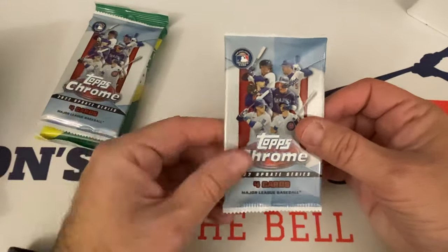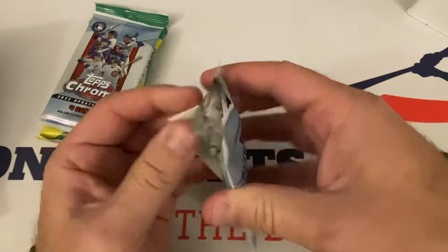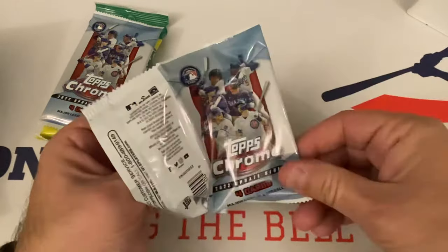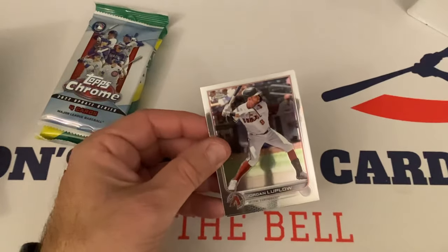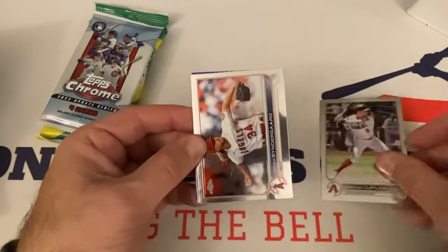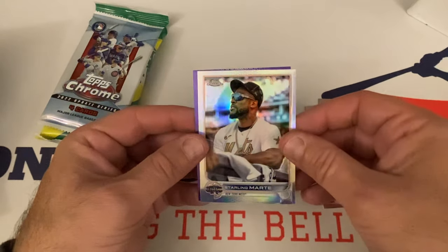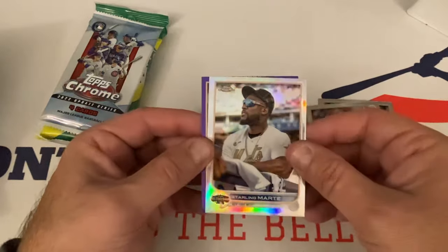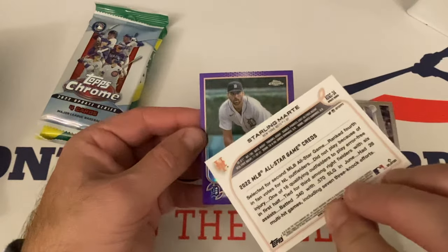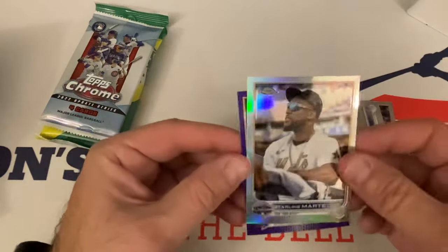Topps Chrome 2022 Update — four cards per pack. These packs were in the same face pack as before, and I pulled two purple cards last time. Jordan Luplow starts us out. Noah Syndergaard in purple — so maybe there's a purple in every pack. Starling Marte, All-Star Game — that's a refractor, so that's a parallel. Nice. And our purple is Michael Fulmer. So Starling Marte refractor and Michael Fulmer purple — not too bad.